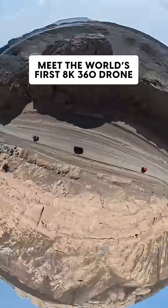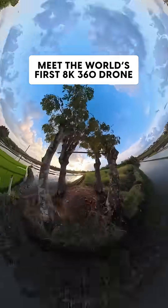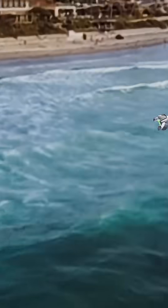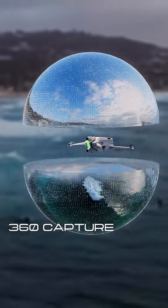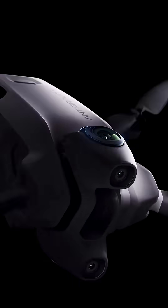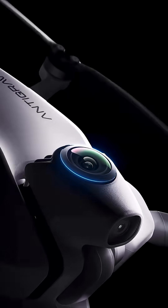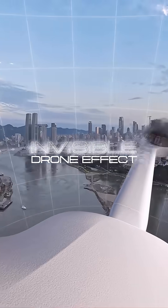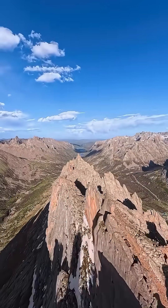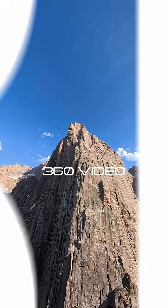The sky becomes your playground. Antigravity A1 captures everything around it. The dual-lens setup, mounted below and above the fuselage, completely erases the drone, letting you capture and relive every detail in crystal-clear 8K.